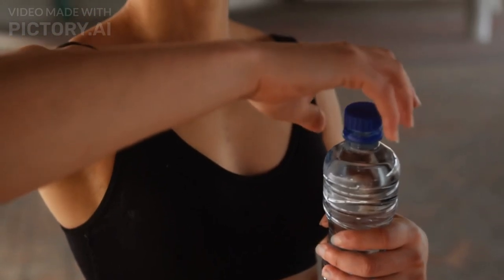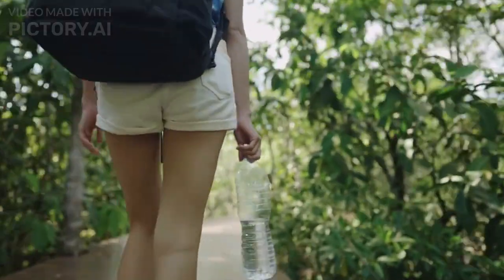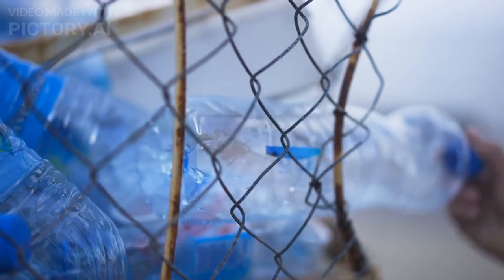The third tip is to bring a reusable water bottle. Staying hydrated while traveling is essential, but buying bottled water can be expensive and harmful to the environment. Bringing a reusable water bottle can save you money and help reduce your carbon footprint.